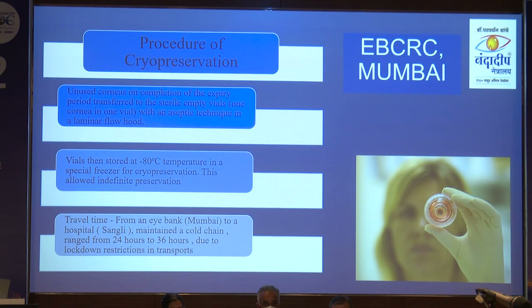This tissue is available only from EBCRC Mumbai — no personal or financial interest. We faced many restrictions in transport; even a milk van was used, patients' relatives and our staff went into the red zone of COVID. Travel time was 24 to 36 hours, but we maintained the cold chain.